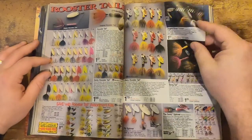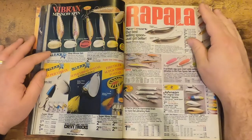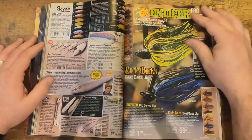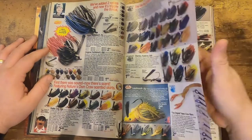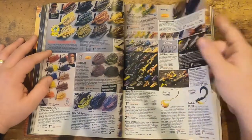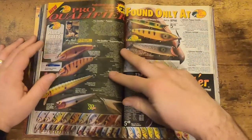Keep moving along — we've got rooster tails, pretty standard stuff. Then spoons — same old same old, not a lot has changed there. Let me get to some of the Uncle Josh and the pork baits.